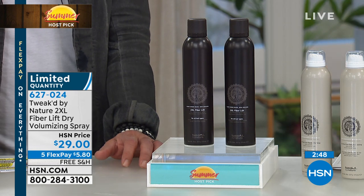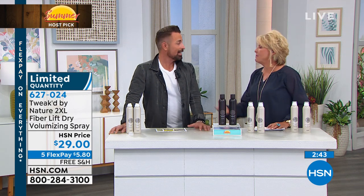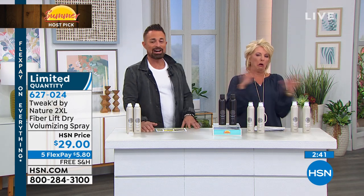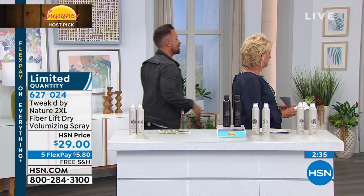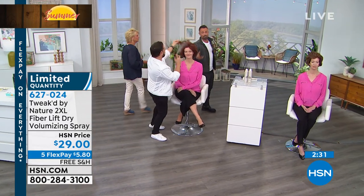Now that you know, this is called a FiberLive Volumizing Spray. I swear, every woman in the world needs volume. I've never heard anybody say they don't want any volume in their hair. But they want volume that's gonna last a long time. It does it instantly — clinically proven that we can get to 149% using it just one time.